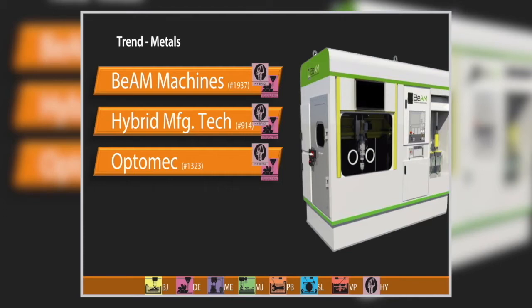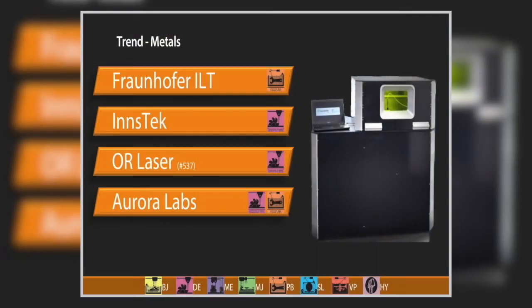Optomec — the first company to commercialize directed energy deposition technology, borrowing heavily from laser cladding and selling machines since the mid-1990s — has been selling a print engine for CNC manufacturers to upgrade machines. Now they've got a partnered effort to have a CNC machine with what they call LENS — Laser Engineered Net Shaping technology — buried in a multi-axis machining hybrid platform.